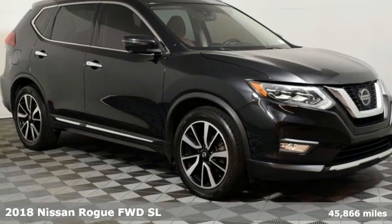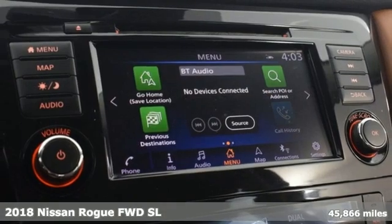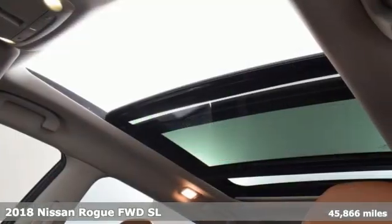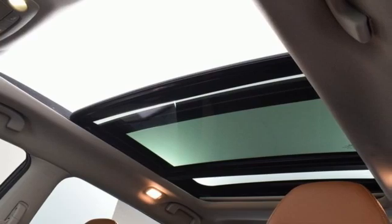Here's a 2018 Nissan Rogue. Nissan excites the senses, so you can enjoy the journey. And with features like these, every drive is a pleasure.